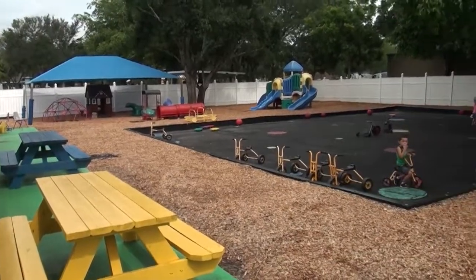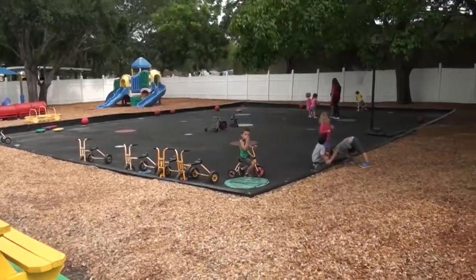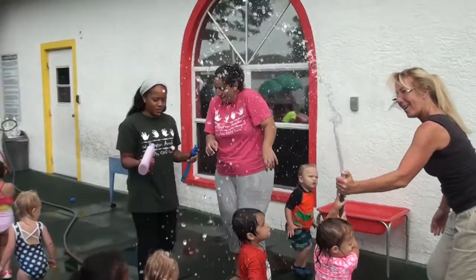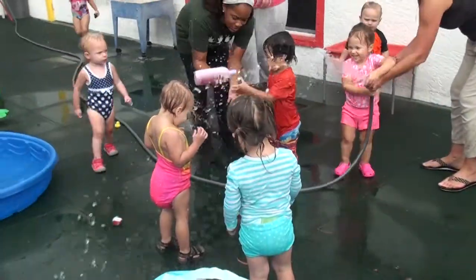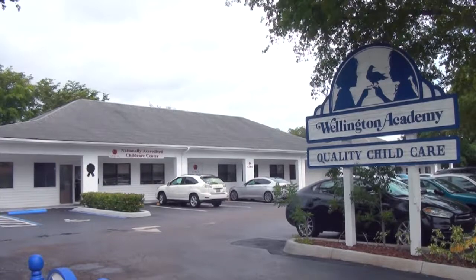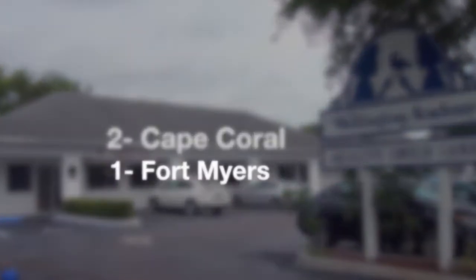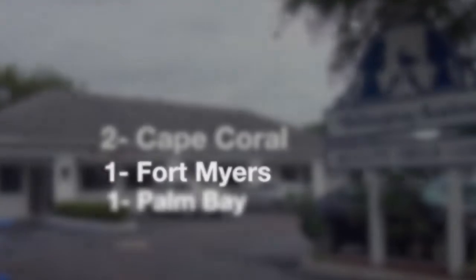When they are not in a classroom or the cafeteria, our children's favorite place is our age-appropriate playgrounds, and they love our splash days during the hot summer months. We're proud to offer two convenient locations in Cape Coral, one in Fort Myers, one in Palm Bay, and one in Claremont.